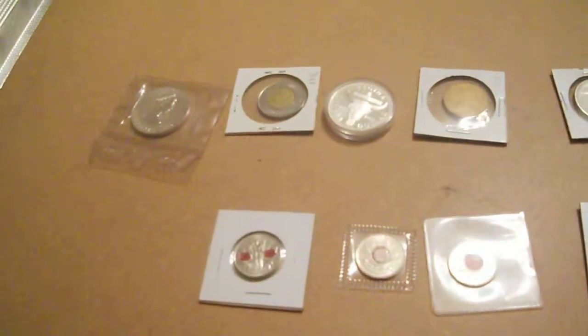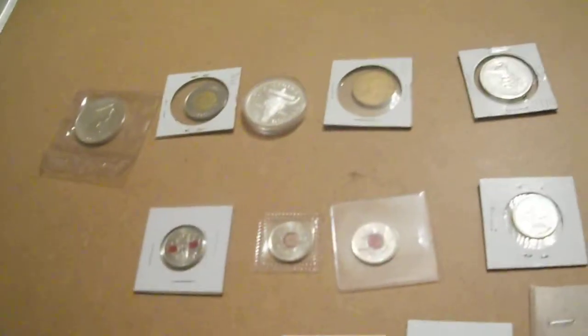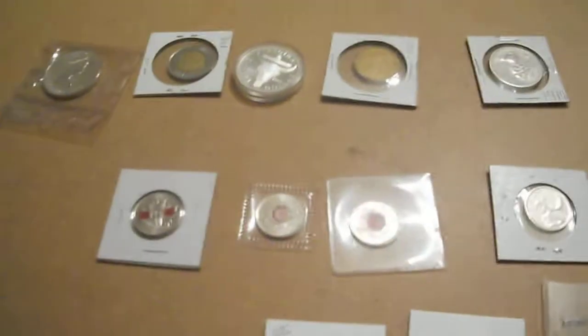Okay, blast from the past here, and today we're gonna talk about Canadian currency. I have a few Canadian pieces - this is just a little bit of what I got, just some cool stuff for you to look at.